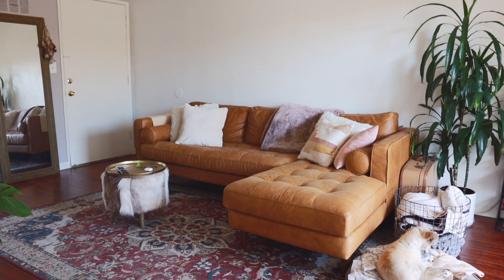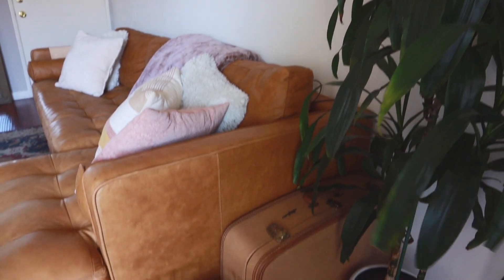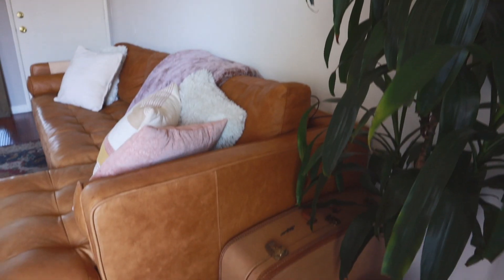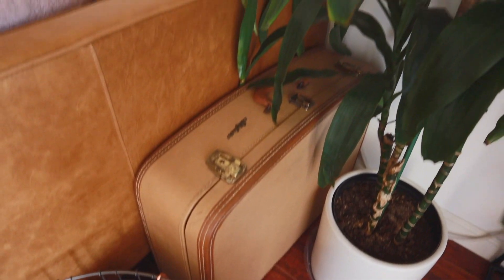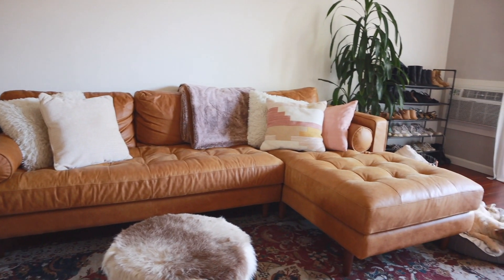I also haven't settled on how to decorate this back wall, so if you have any ideas please let me know. To the right I have this vintage briefcase which I thrifted for just six dollars at Goodwill — I use it to store extra sheets for when friends come over. I also have some extra blankets in this wire basket, and then my dracaena plant. I also have my shoe rack in this corner, which I don't love but it works for now.